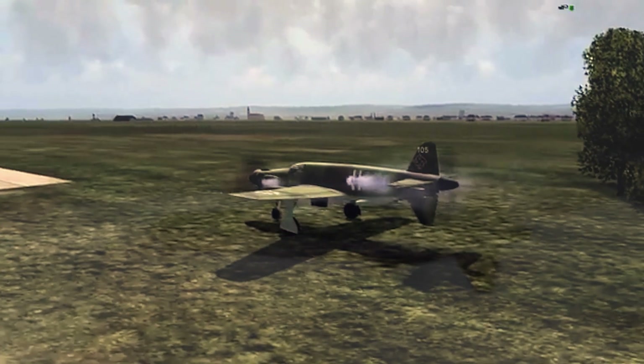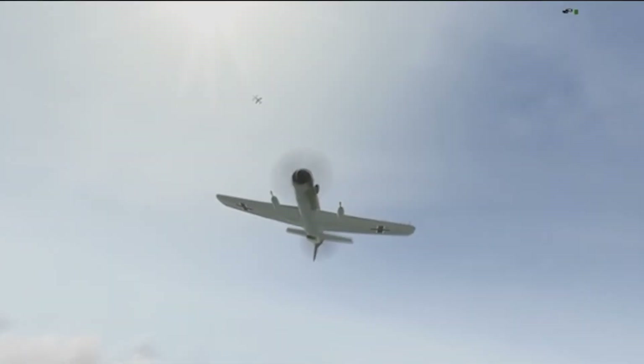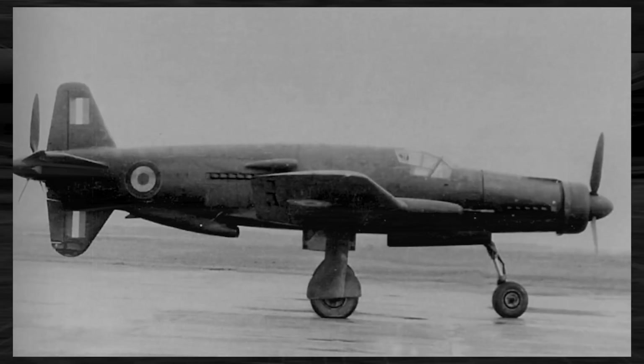The Dornier Do 335 was a what-if masterpiece of engineering. With two engines — one at the front and one at the rear — it was unlike any other aircraft. But before the Do 335 soared through the skies, it was just an idea. In the mid-1930s, Germany dreamed of an aircraft faster than any other, capable of dropping bombs and outmaneuvering enemy fighters. The concept? A push-pull propulsion system — two propellers, one aircraft. Simple yet ingenious.